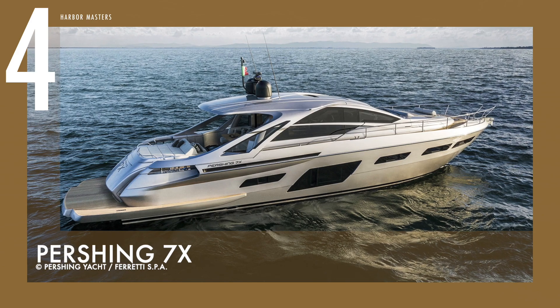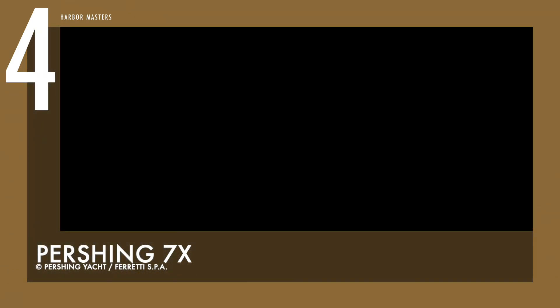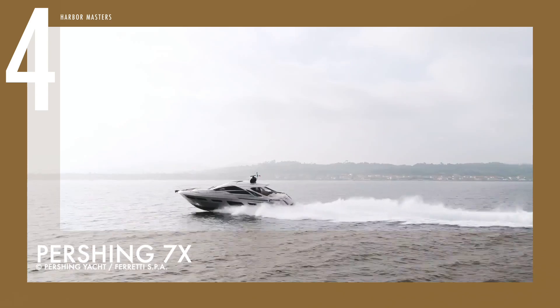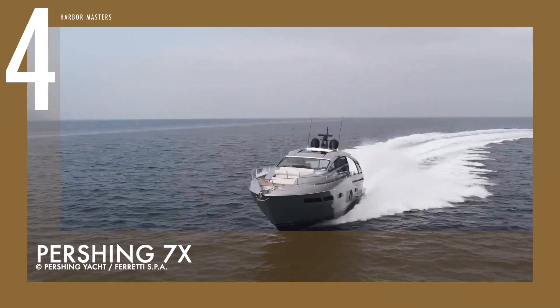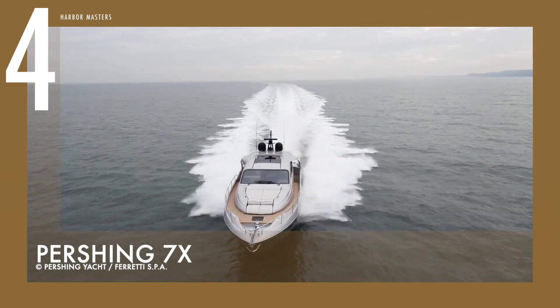Cruising at number four is the new Pershing 7X, which concentrates the essence of a Pershing yacht in a compact, flawless form. The 7X is designed to look light and streamlined, prioritizing performance in each and every detail. It is a fabulous blend of the latest Pershing technology and the iconic design by Italian yacht designer Fulvio De Simoni. The Pershing 7X is powered by twin 1,800 MHP MAN V12 engines.